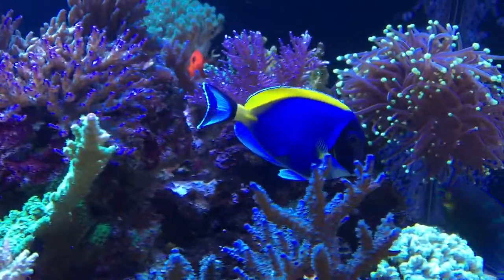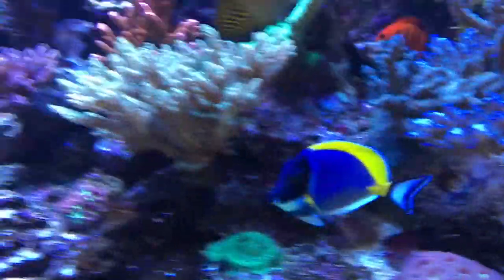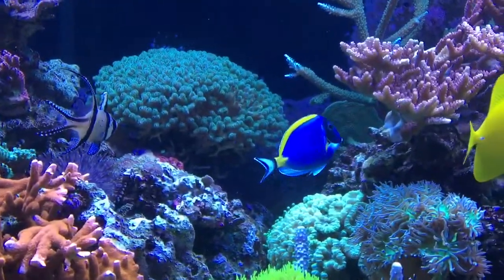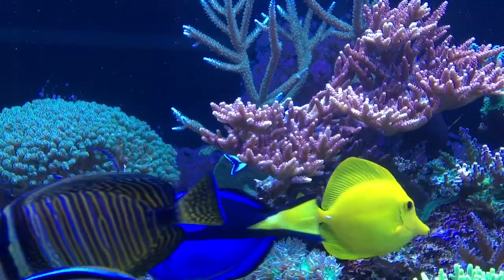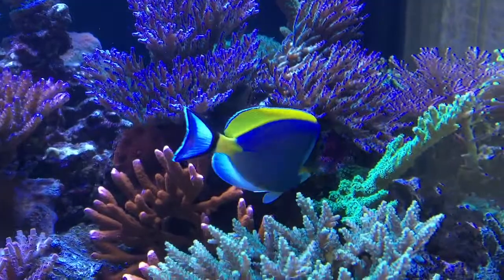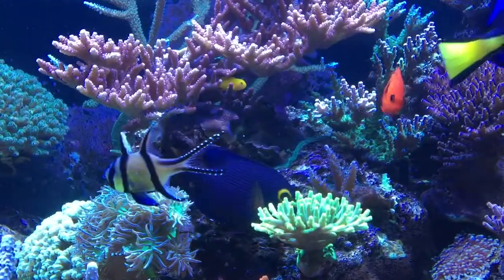Oh my goodness, you guys can actually see it now — I think I may have spoken too soon. Take a look at what's going on with his belly on the other side — he's got a gashing wound. That is not good. Hopefully he will recover. Other than that, I'm feeling a lot in this tank.